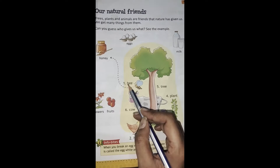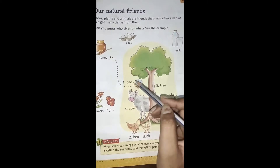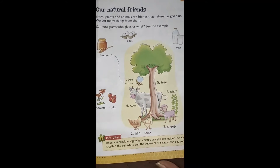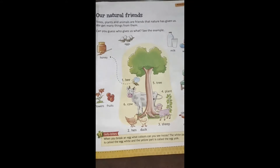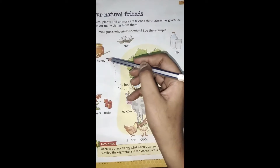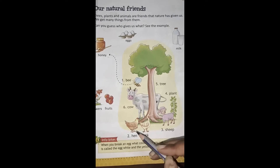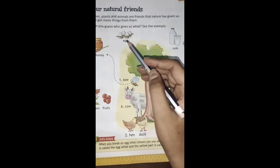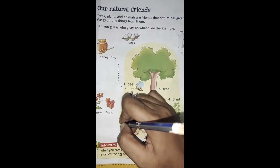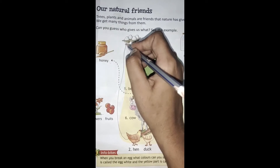Number one पे है bee — honey bee. और honey bee से हमें क्या मिलता है? Honey. Number one is already done. आपको इसको बहुत ही neat and clean exercise करनी है. जैसे बताऊंगी आप वैसे ही करेंगे. Bee से हमें मिला honey. अब number two पे है hen and duck. Hen और duck से हमें मिलते हैं eggs. तो हम यहां से इसको match करके arrow बना देंगे.